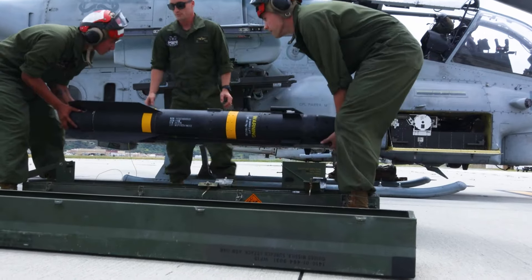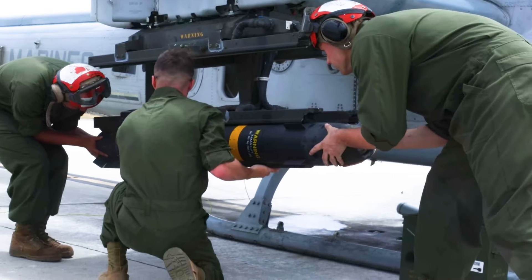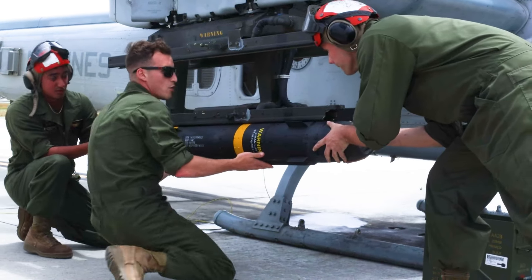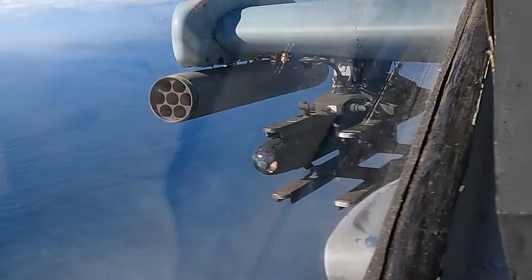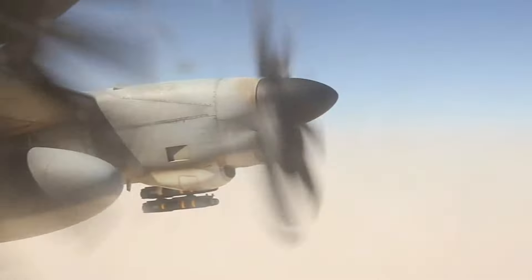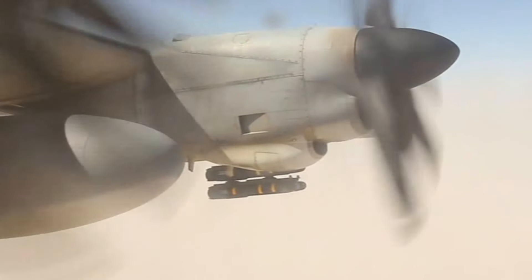Each Hellfire weighs 103 lbs, including the 19 lb warhead, and boasts a range between 4.4 and 7 miles depending on trajectory. The circular error probable is at least 3 feet.